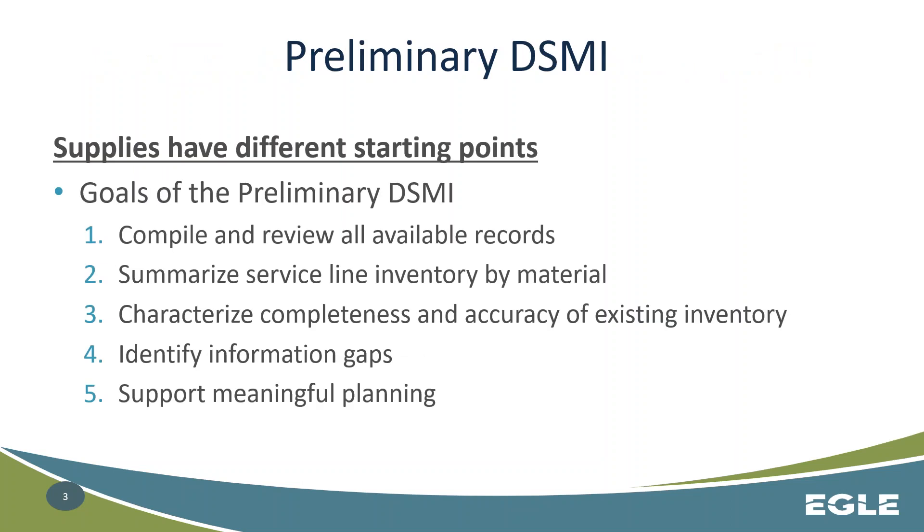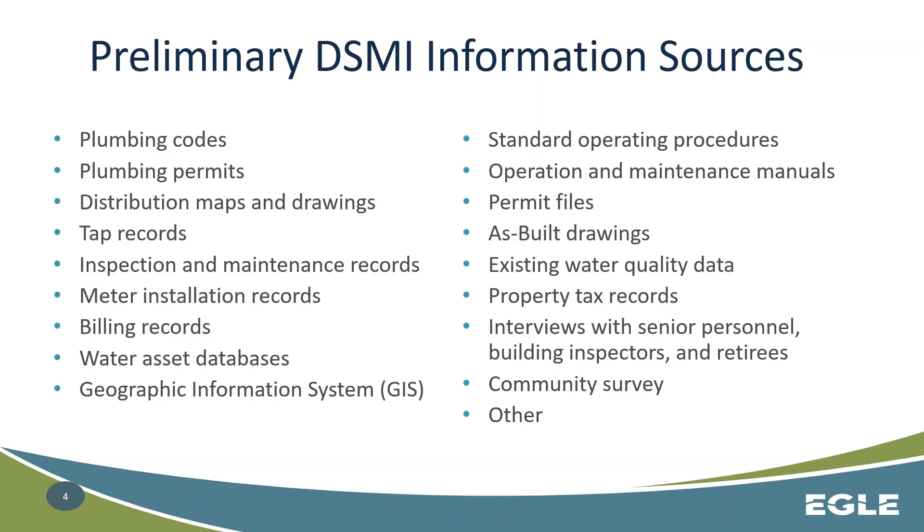We know that supplies have very different starting points as far as what information they have already on hand about what's in the ground for their distribution system. But the goal is to get every system statewide on the same page — to compile and review all available records, summarize that information by the material of the service line, characterize any gaps in data or issues with accuracy or completeness, and use this for future planning, especially for upcoming requirements for inventories and service line removal. Sources of information can vary by system, but you should generally look at existing ordinances, permits, billing records, and any existing information you have on hand.